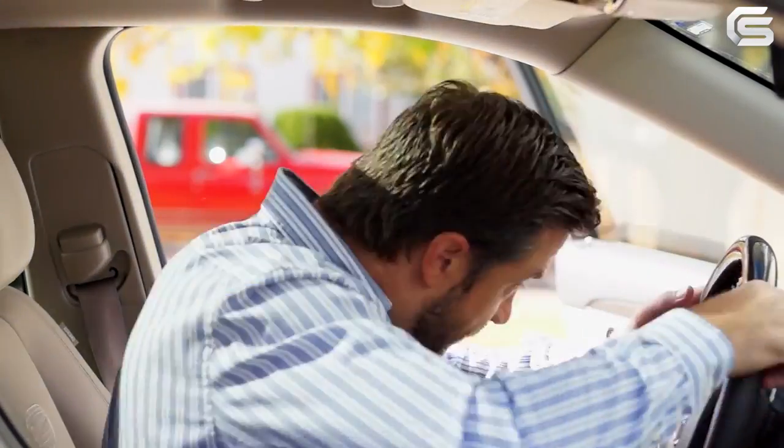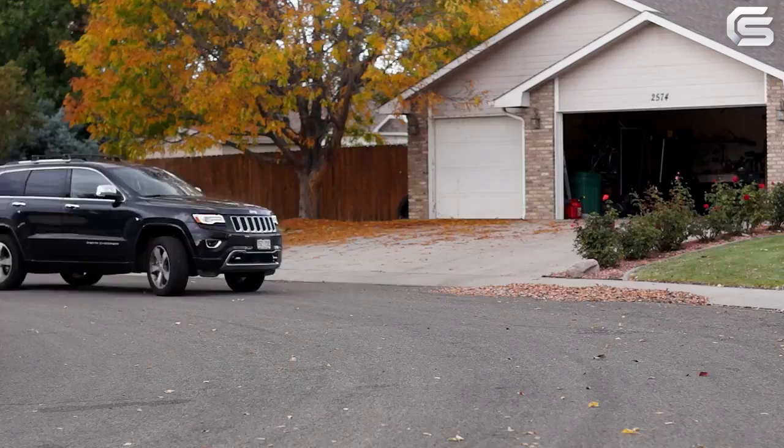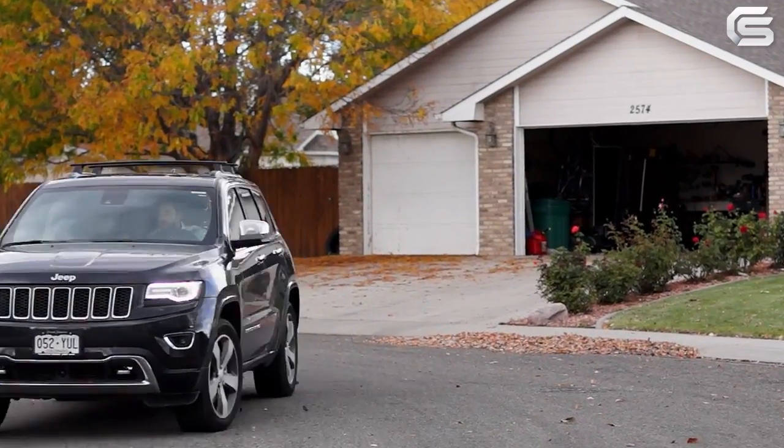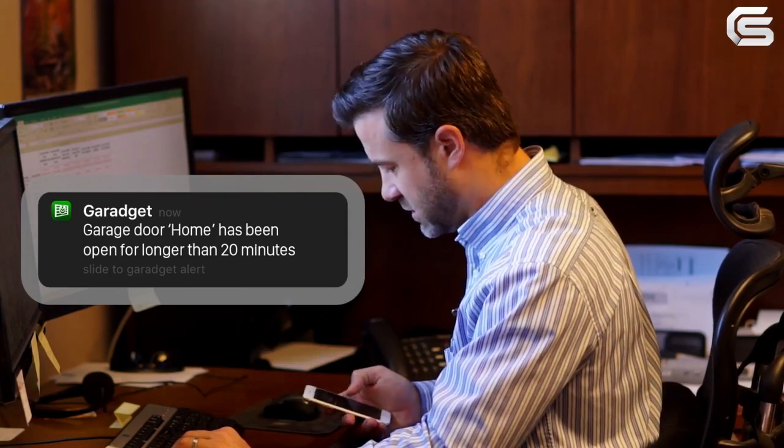When I'm in a hurry, I tend to forget things. Lucky for me, they gave me a new app for this video, and it just notified me that I left my garage door open.